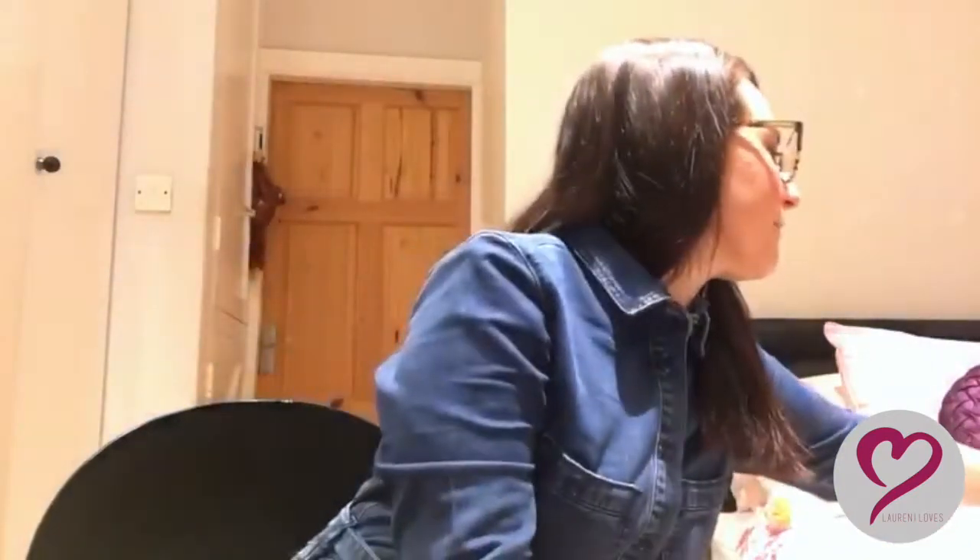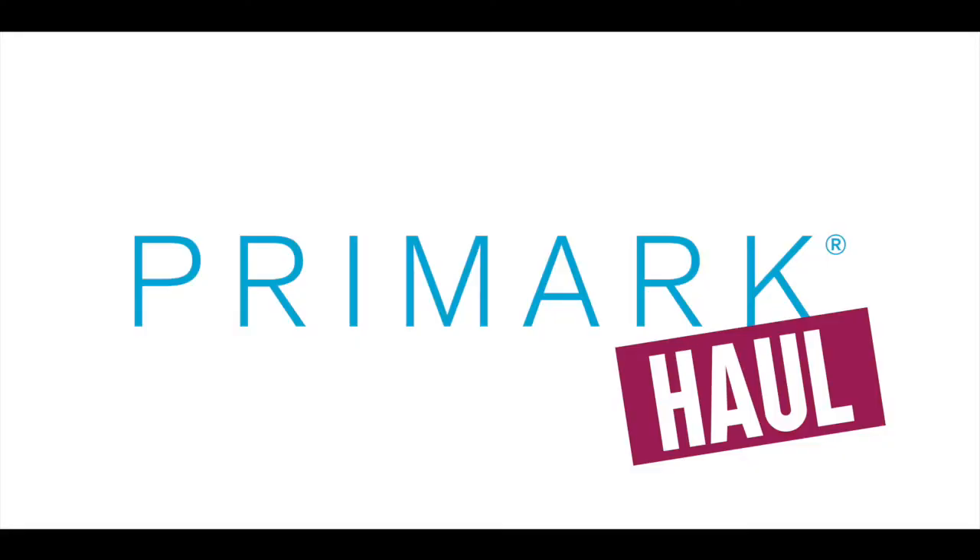I just want to show you a couple of the things I've got today. All my cameras just need charging right now, so I'm going to try and do it really quick. The first thing I'm going to talk about is my Primark haul — and everyone loves a Primark haul. So I'll do this super quick.